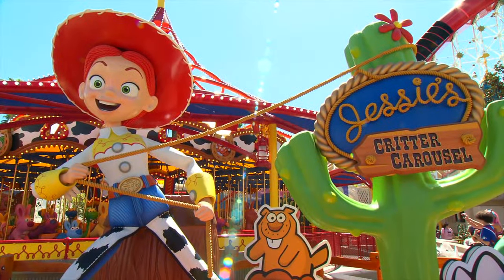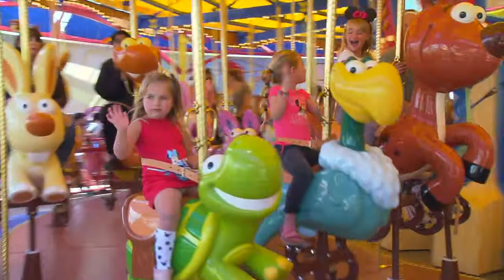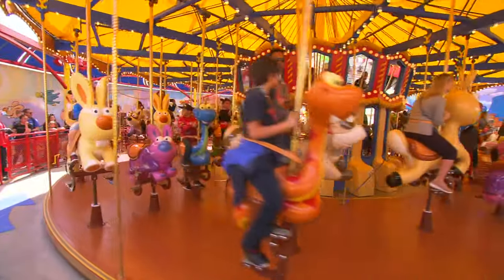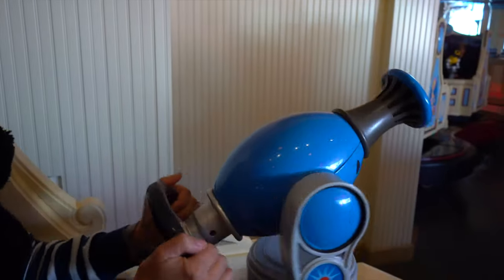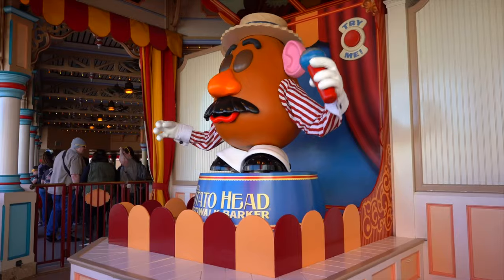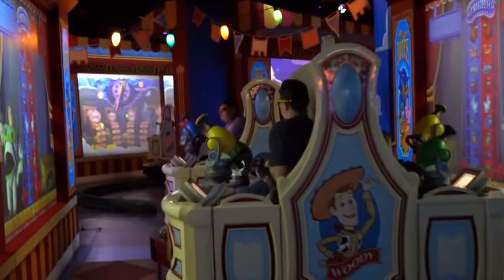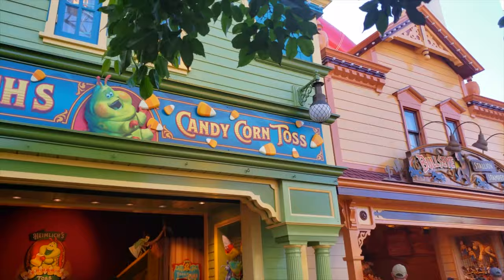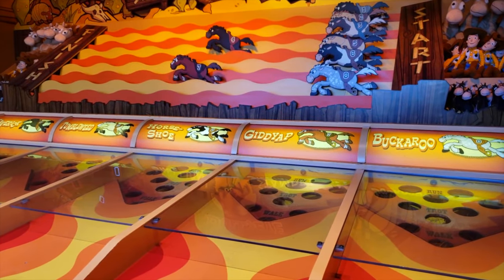Next is Jesse's Critter Carousel, inspired by Jesse's wilderness friends featured in Woody's Roundup television show from Toy Story 2. Guests can ride on a selection of critters on this nice relaxing carousel attraction. Further along Pixar Pier is Toy Story Midway Mania, an interactive 3D shooting gallery featuring characters from the Toy Story franchise. It has awesome interactivity and re-rideability, and is genuinely enjoyable for adults and kids alike — great for competing against your family and friends to see who is the best shooter. Along the promenade, you can try the various games of Pixar Pier for a chance to win a Pixar plush at the many midway booths.